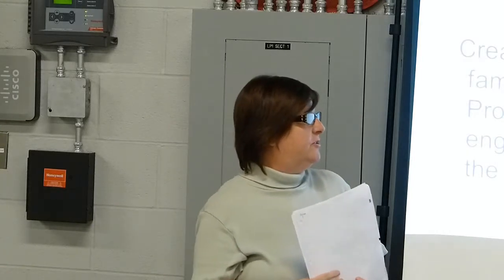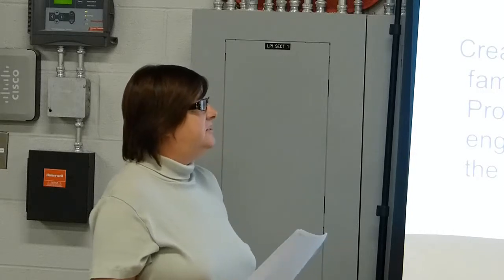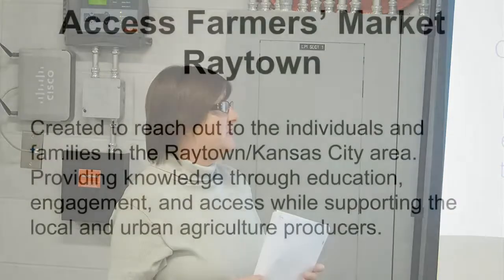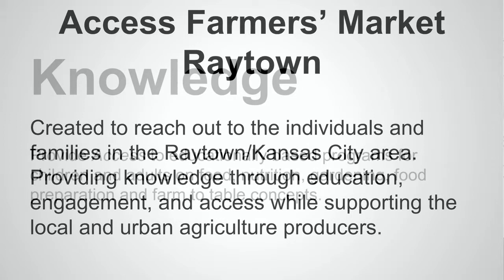We're going to talk a little bit about the philosophy of the Access Farmer's Market. The philosophy — the reason it was created — is to reach the individuals and families in the Raytown, Kansas City area, providing knowledge through education, engagement, and access while supporting the local urban agriculture producers.